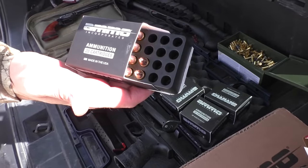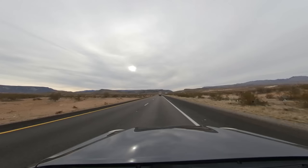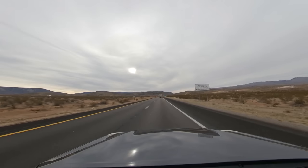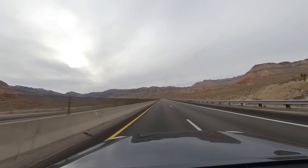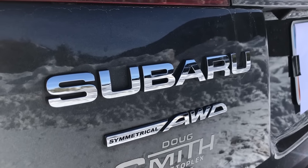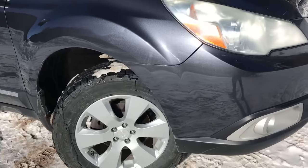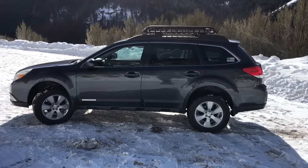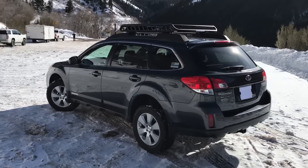Of course, any truck can do those things, but most don't have the on-road manners of this Subaru. When the weekend is over and it's time to hit the pavement, this car rides smooth, quiet, and fuel efficient at 22 city and 29 highway. If I have to work a 9 to 5 — and I do — I want to get to my desk comfortably and safely. The 2012 Outback has full-time all-wheel drive and a continuously variable transmission for a smooth ride with reliable traction.